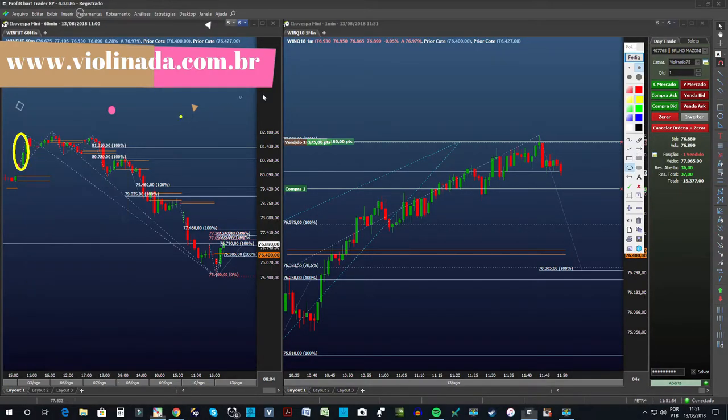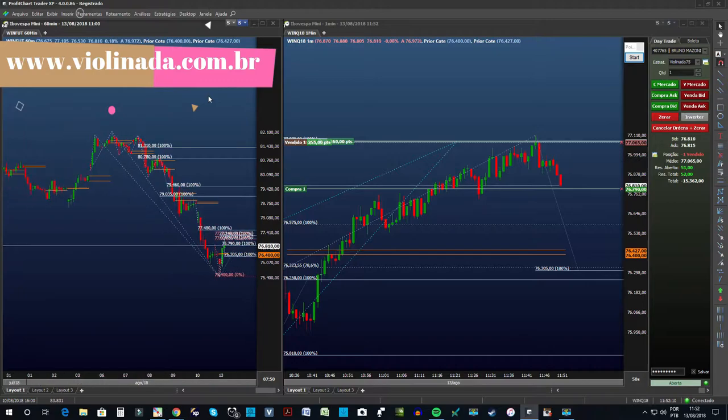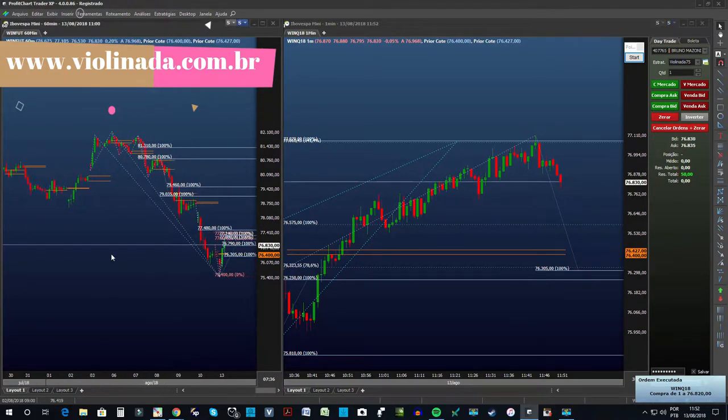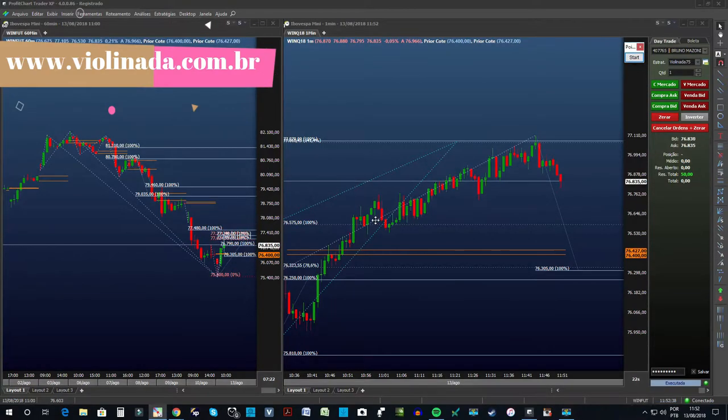Para finalizar essa primeira parte e ir para os 60 minutos, a gente consegue dar uma olhadinha para este cara aqui. Nós tivemos este cara aqui, e ele se repetiu um pouquinho mais para trás, chegando muito próximo do meu alvo. Olha, ele se repetiu um pouco mais para trás — vamos ver se pega. Beijou e não pegou. Deixa eu sair do 3, assim eu consigo explicar mais tranquilamente. E aqui está na região: entre o 240 e o 0,80 é essa região simétrica.